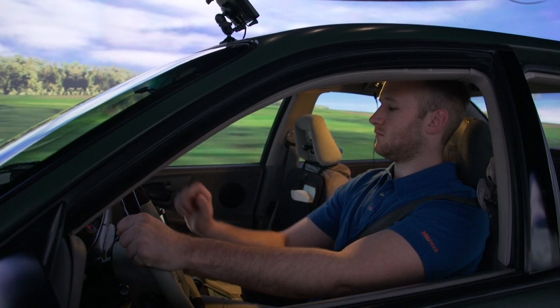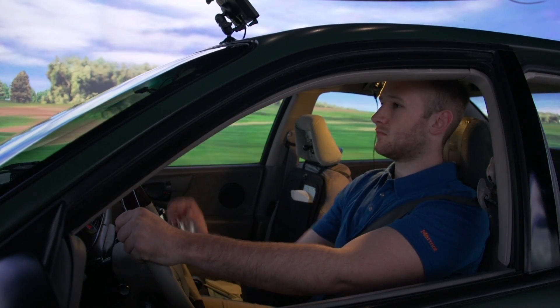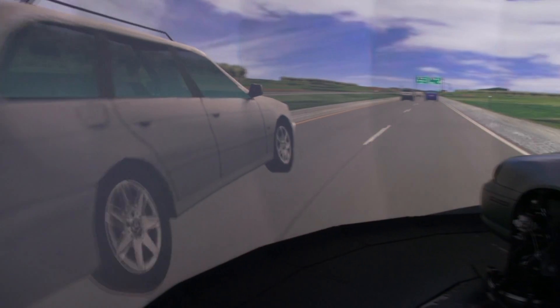One of the biggest research topics in the area of automated vehicles is the transfer of control. How does the car give control to the person and how does the person give control to the car?